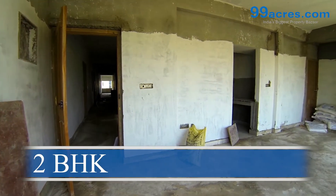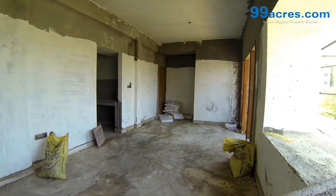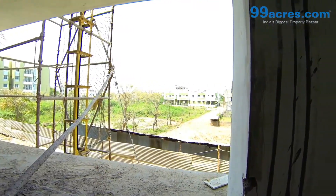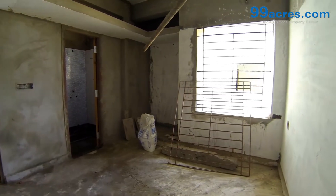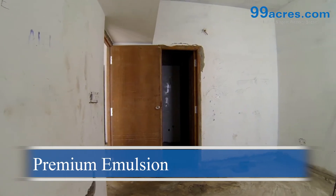This is a two-bedroom apartment with a balcony. The total area of this apartment is 924 square feet. The floors of the living, dining, and bedrooms are vitrified tiles. The walls are coated with premium emulsion paint.